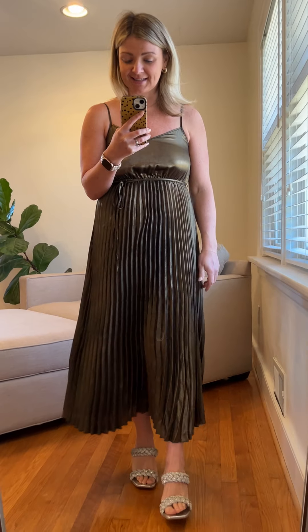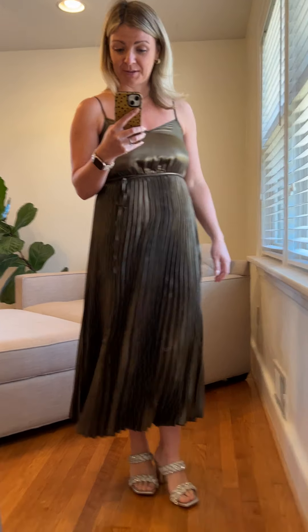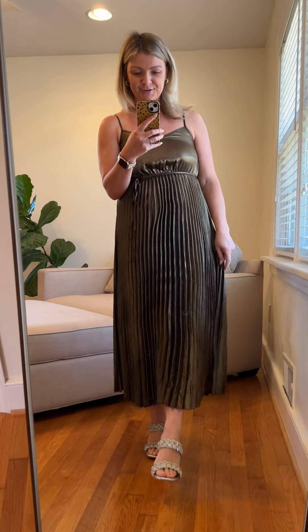We are definitely low in stock on this one though, because it's been very popular. As you can see, it's really beautiful. So get one while you can — it's called the Sloan pleated dress.